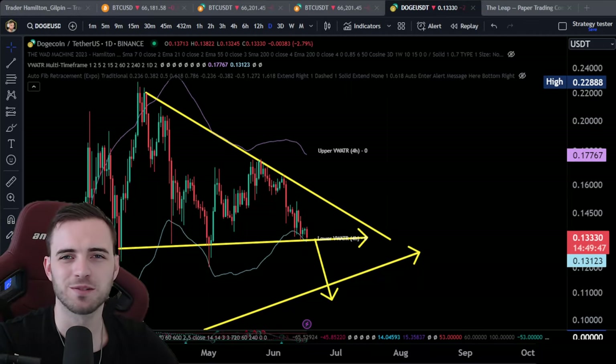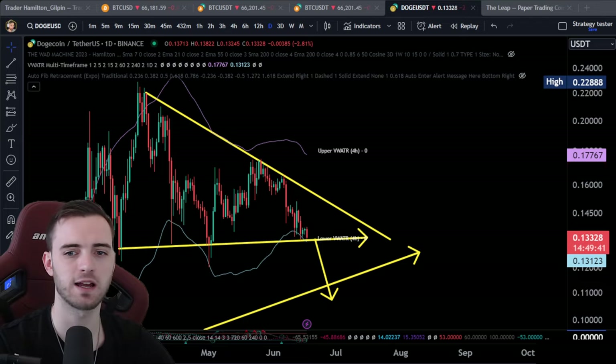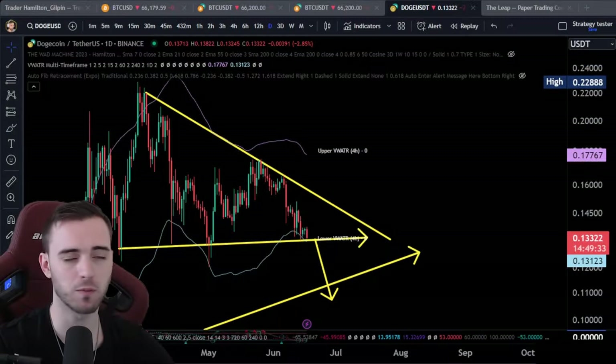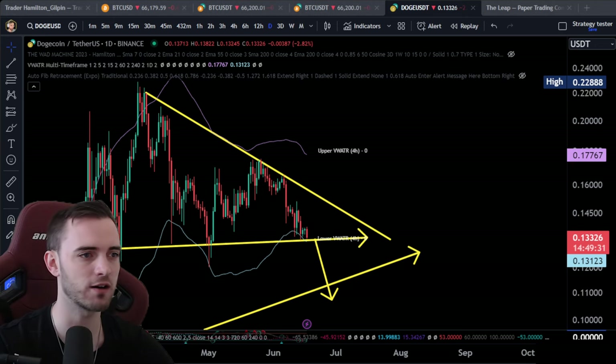Welcome back to the channel. Let's do some Dogecoin analysis because it's on the ropes right now. It's hanging on for dear life and it's currently 13 cents. Market cap is also evaporating. It looks really, really bad, but there is hope and I will explain why.